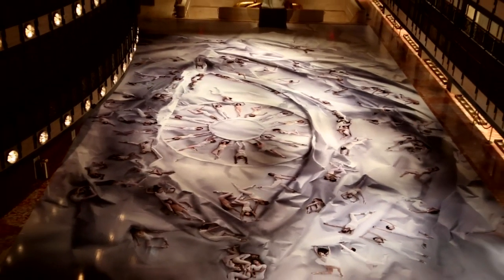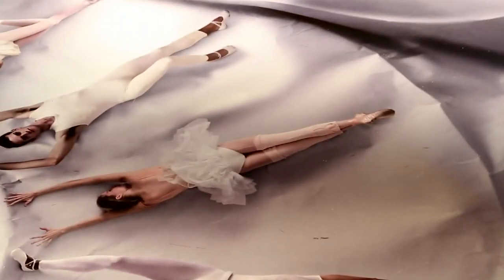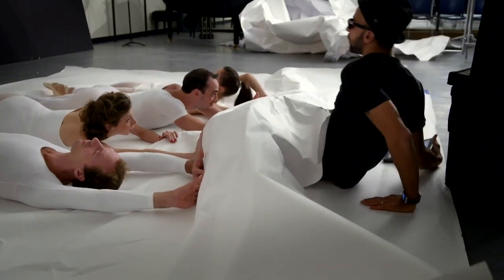They all sculpted those sections of paper, and in a lot of the sections, I was actually under the paper to create the texture and the three-dimensional quality of it.